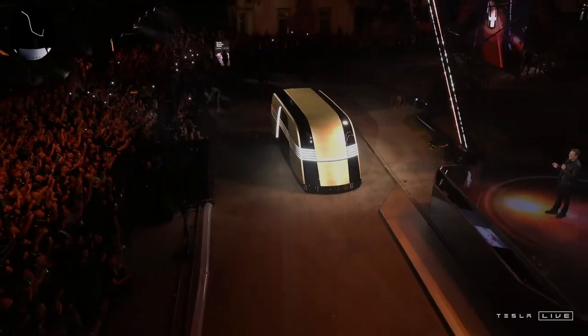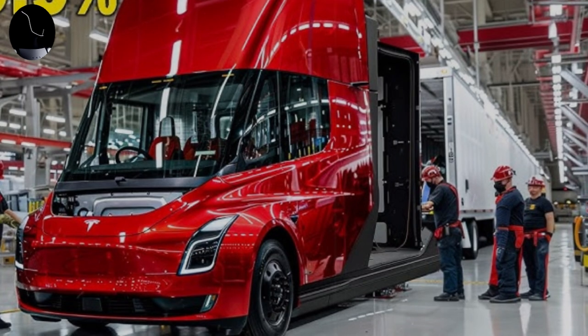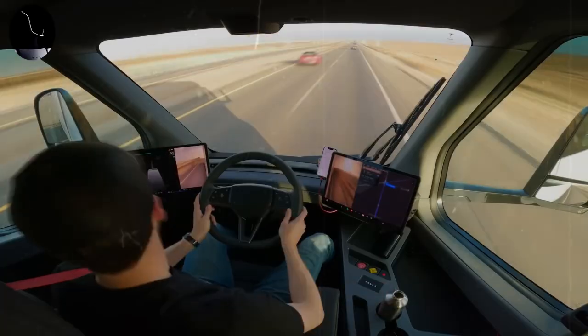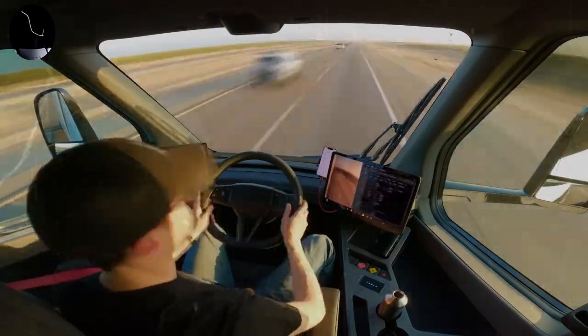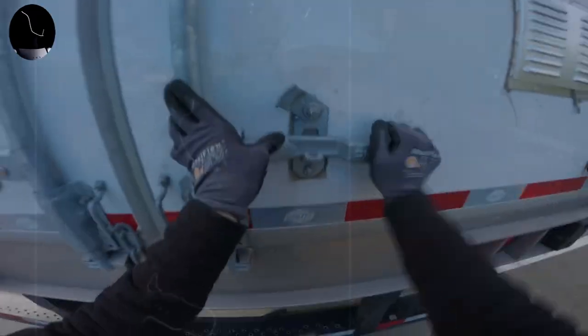Tesla Semi, Tesla's revolutionary proposal for the heavy transport market, stands out not only for its advanced technology and promise of sustainability, but also for the flexibility offered to buyers with customizable configurations that meet different needs in the logistics sector. Tesla's price policy has also been a point of attention, reflecting the constant search for accessible innovation and adaptation to different market segments.